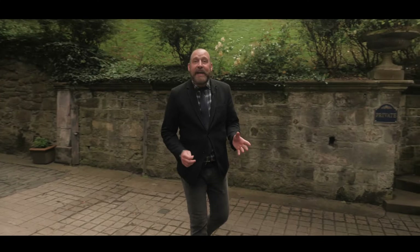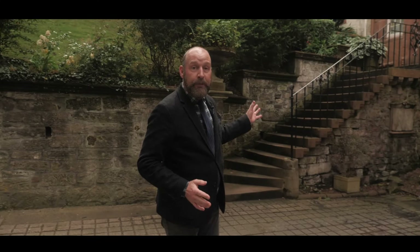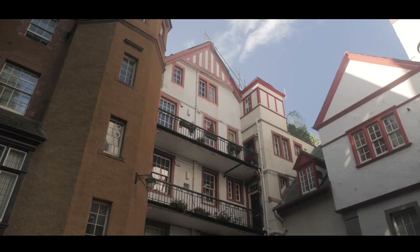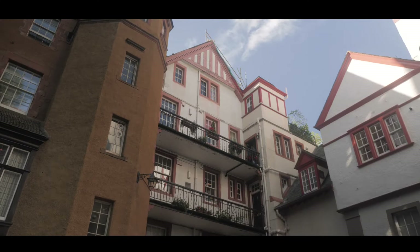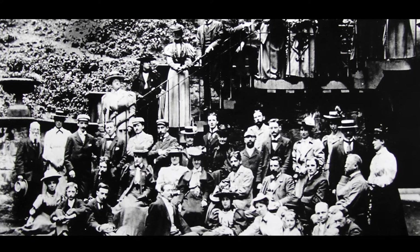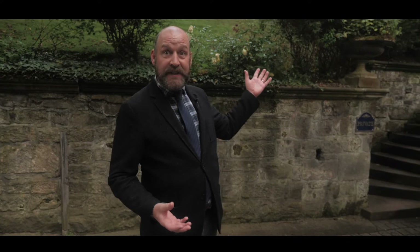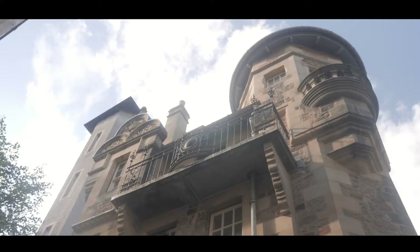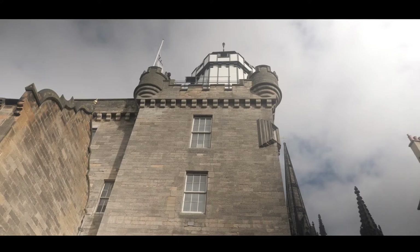At the same time as Geddes was developing his project at the Outlook Tower, he was also developing a project here at Ramsey Garden. What he wanted to create was an academic enclave for the teachers and professors of the university to live in. As you can see, it's a wonderful piece of architecture built in the arts and crafts style with lots of different features — Scots baronial features, great turrets, great lintels and pediments. Ramsey Garden was also the scene of the great summer meetings of the 1890s, during which the Geddes family themselves lived in the property. You can see here the stair tower at 14 Ramsey Garden with plaques that link this building to Geddes's other projects around the Old Town, including Riddles Court and the Outlook Tower.